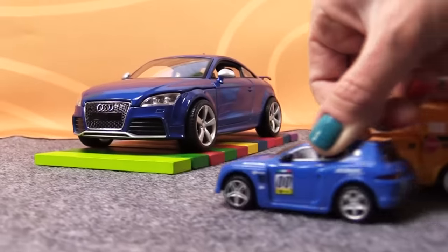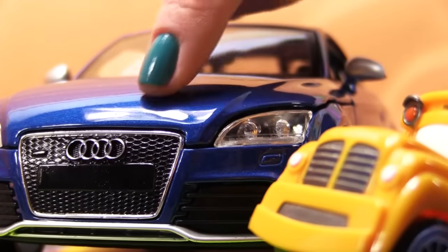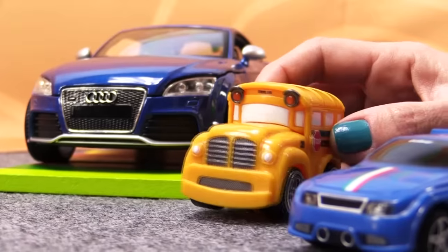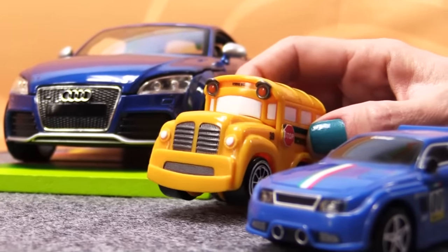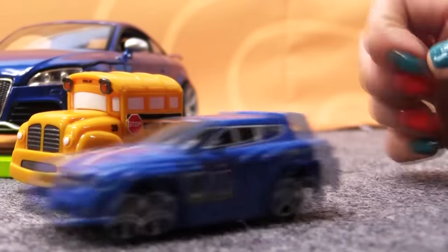So where is the first car? Look, I found something! Sure Speedy, that's an Audi. Look at this logo with four rings. That's a very fast sports coupe, the Audi TT. I'm also a very fast car.